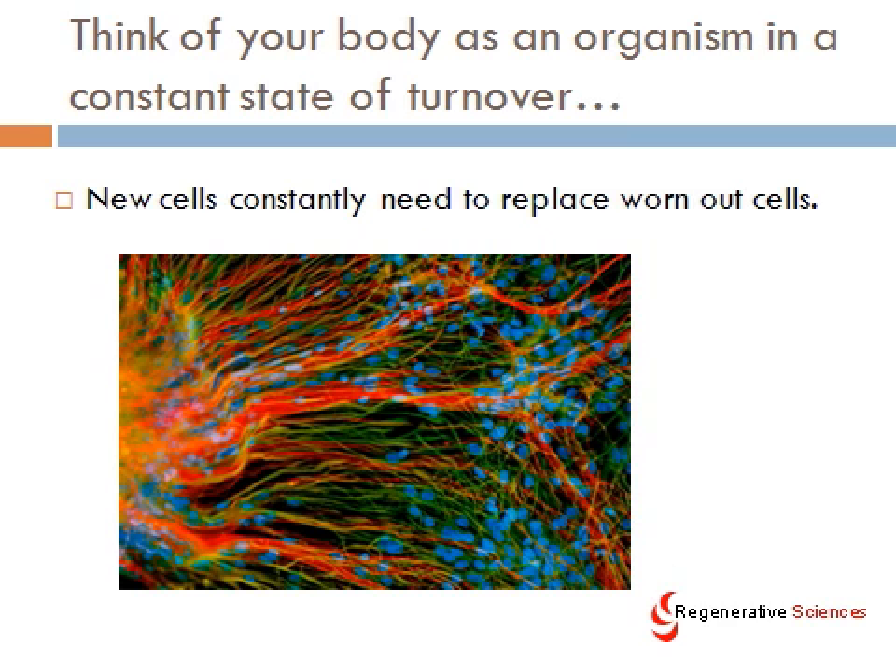Think of your body as an organism in a constant state of turnover. New cells constantly need to be replaced — they replace the worn-out cells. So, let's say you go out for a run: you're literally killing off cartilage cells in your knees, killing off muscle cells and tendon cells, and all of those cells get replaced. In fact, many of those tissues get rebuilt as stronger, including your bones, if you exercise more. In order for things to get rebuilt as stronger, you've got to kill off some cells — and then they get replaced by the stem cells.